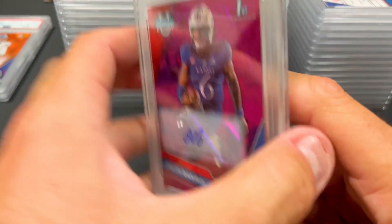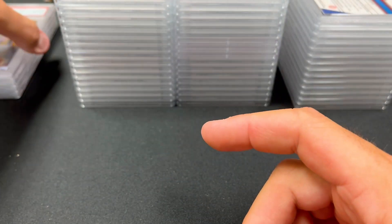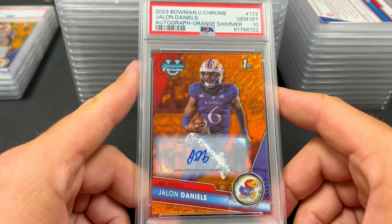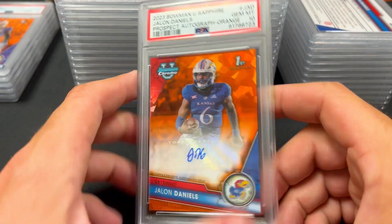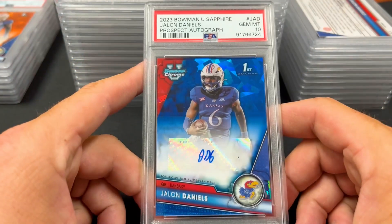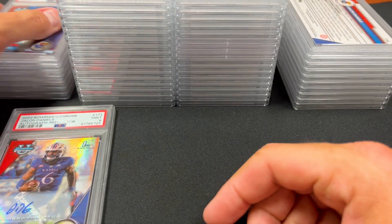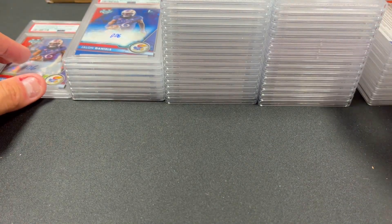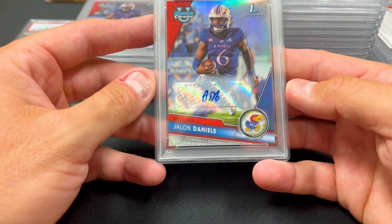Sapphire edition — we have Jalen Daniels, got a 10 on this autograph. While Kansas isn't always thought of as a football powerhouse, Daniels is a fantastic, electric player. There's a 10 on a gold version of him as well — that's an orange to 25 orange shimmer. An orange sapphire to 25 also got a 10. A base sapphire with a 10. There's a refractor autograph that got a nine — our first nine. Then a base autograph with a 10, and another refractor autograph with a 10.